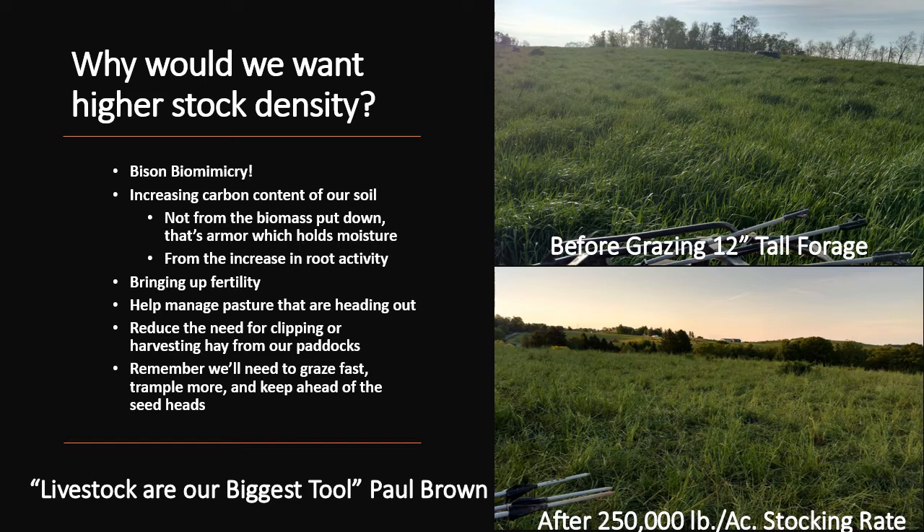I'll end this slide with a quote I just heard from Paul Brown, son of Gabe Brown, the regenerative farmer from North Dakota: 'Livestock are our biggest tool.' That may not sound like much, but to me it was an epiphany. We use fences, polywire, electric, and high tensile to manage livestock, but livestock are our biggest tool for regenerating our soils and for profitability in our operation, especially in a grazing operation.